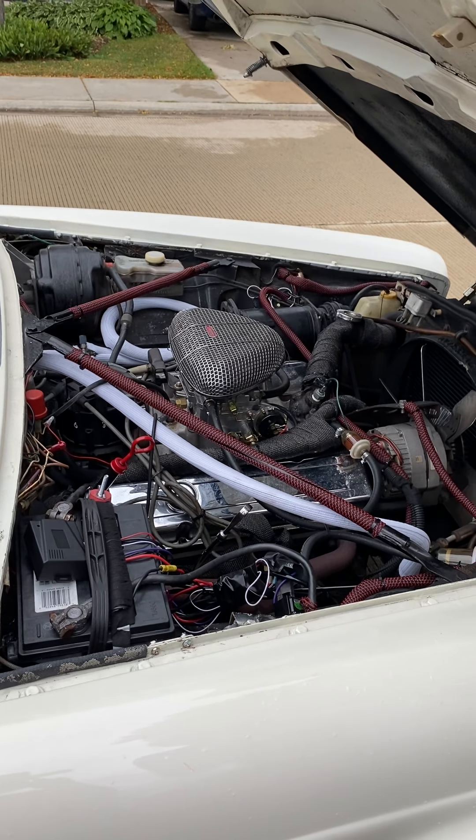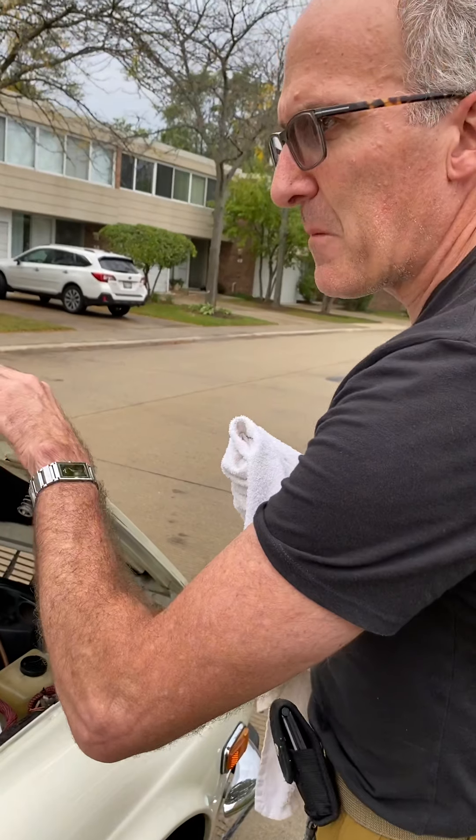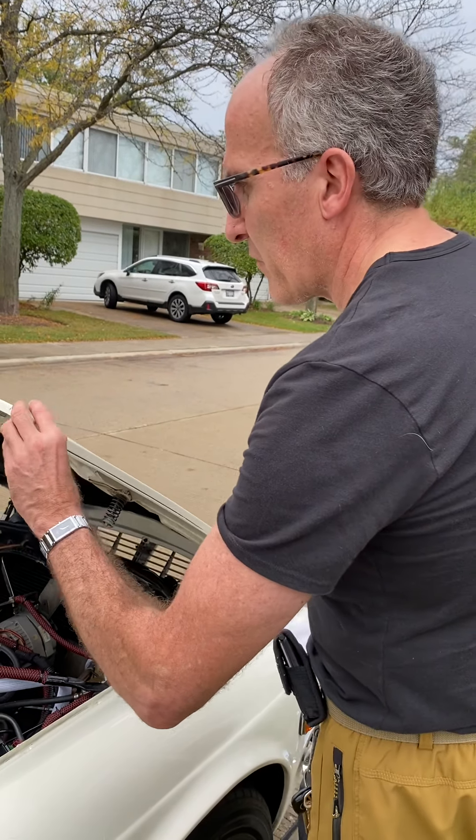I've now run it over 200 miles. There are no leaks, there are no misfires. It handles an idle of 800 without any trouble, with its wonderful THM 800 transmission with overdrive.